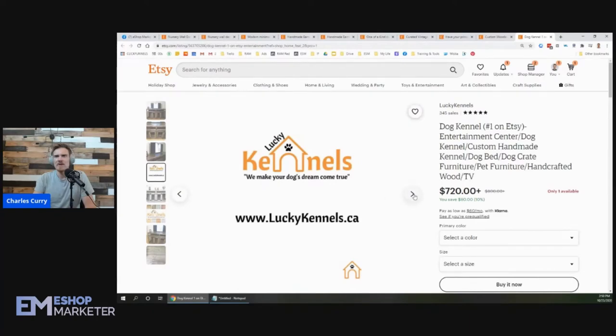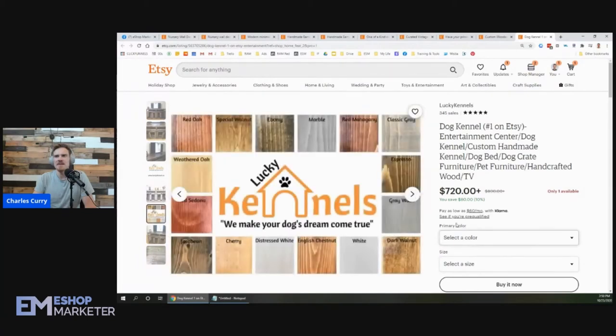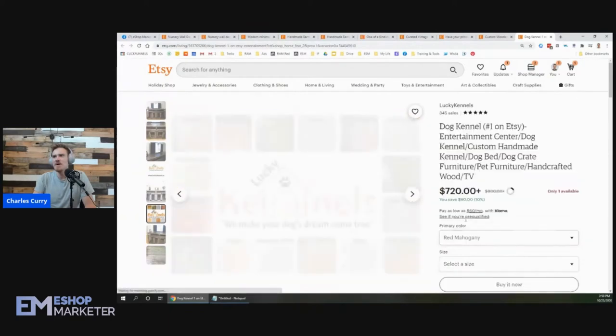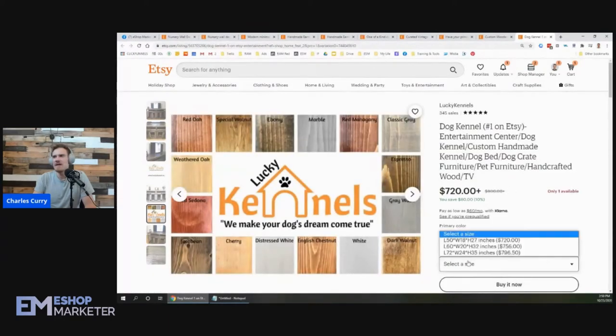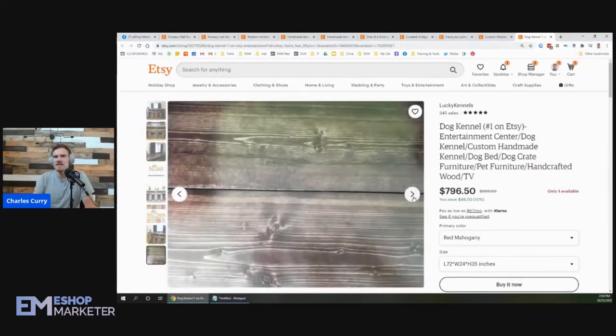'We make your dog's dream come true' — Lucky Kennels. I see you've got different colors here: all these different types of wood — red mahogany, cherry. That's smart. You've got different sizes as well: 50, 72 — great, all the details are nicely laid out there.